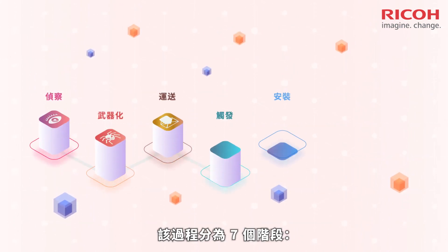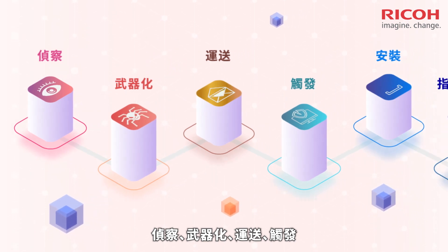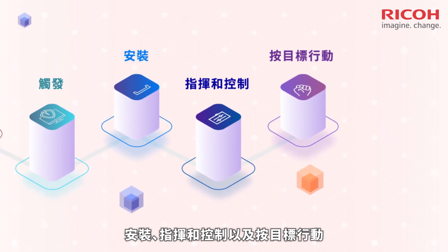The process breaks down into seven stages: reconnaissance, weaponization, delivery, exploitation, installation, command and control, and actions on objectives.